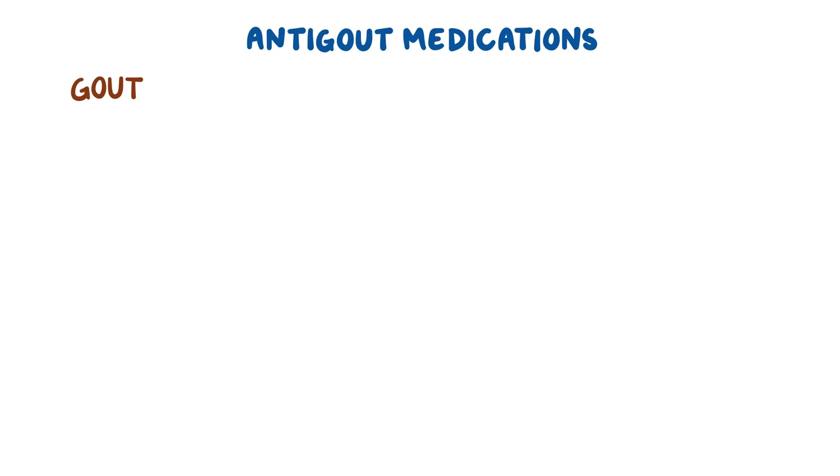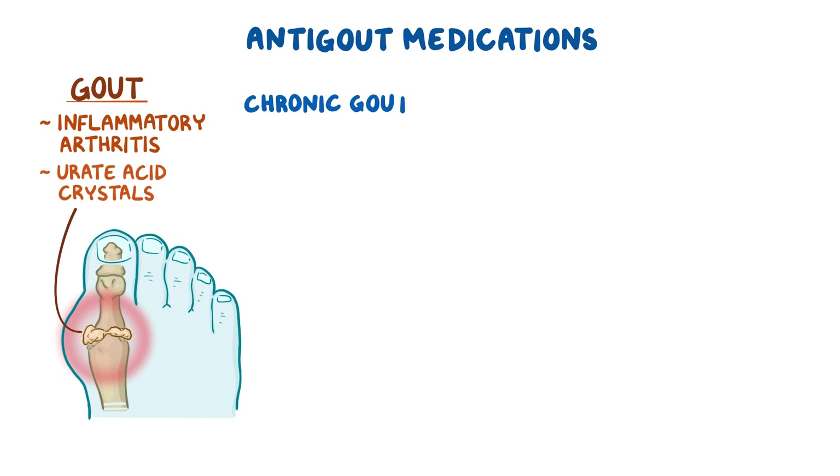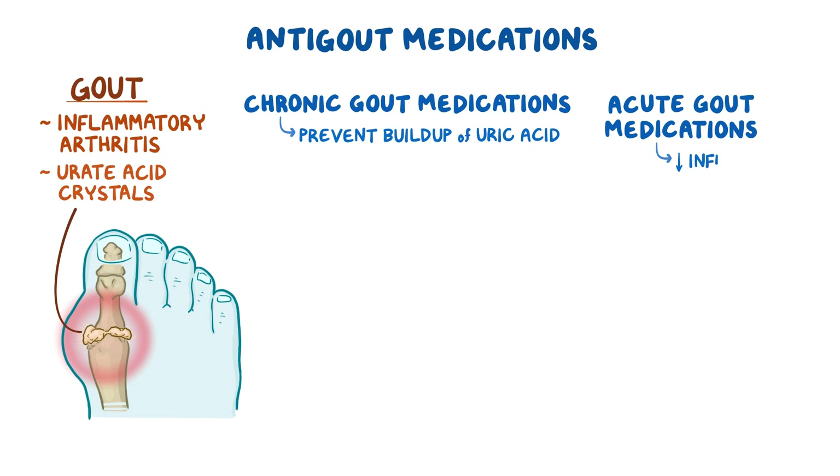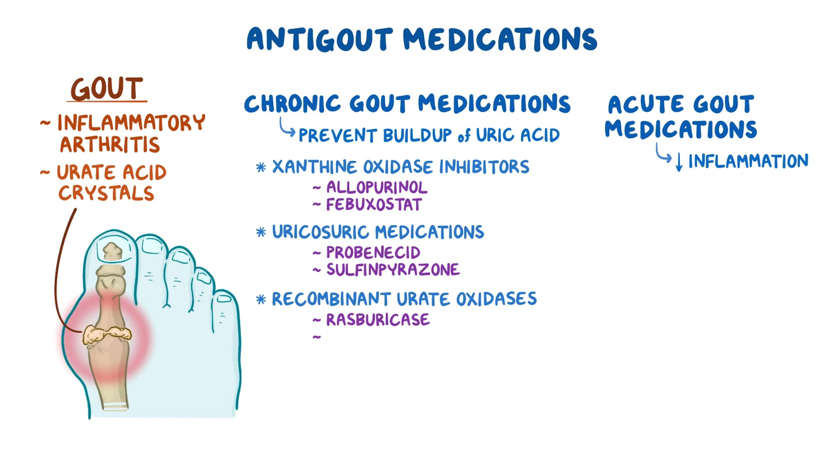As a quick recap: anti-gout medications are used to treat gout, a form of inflammatory arthritis caused by urate crystal buildup in joints. They're subdivided into chronic gout medications — which prevent uric acid buildup and include xanthine oxidase inhibitors like allopurinol and febuxostat, uricosuric medications like probenecid and sulfinpyrazone, and recombinant urate oxidases like rasburicase and pegloticase — and acute gout medications, which reduce inflammation and include NSAIDs, glucocorticoids, and colchicine.